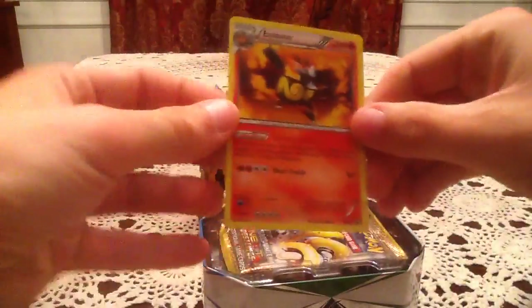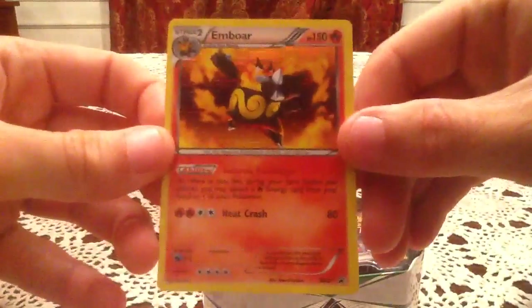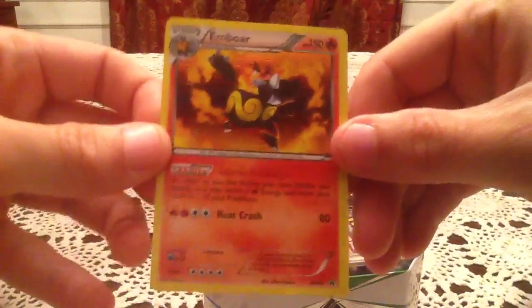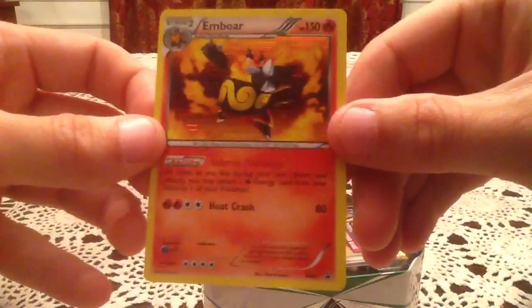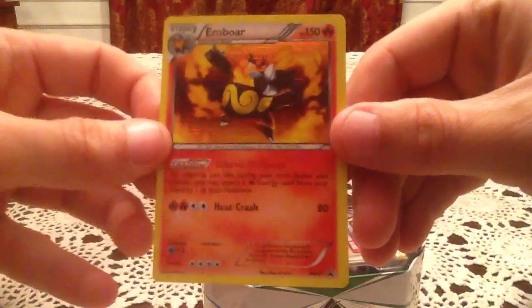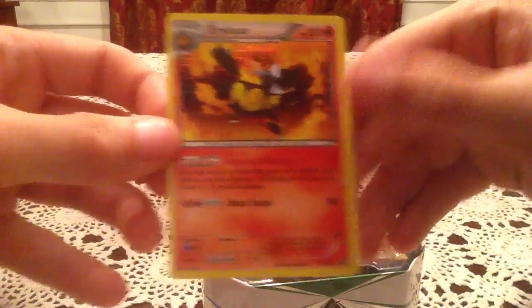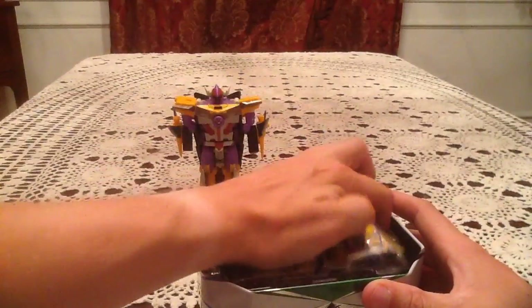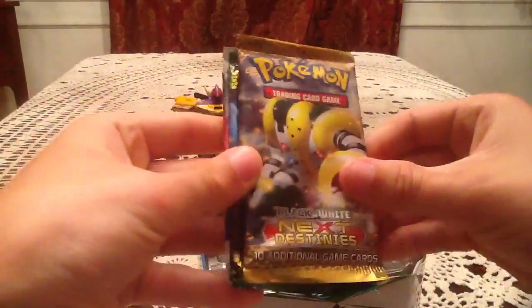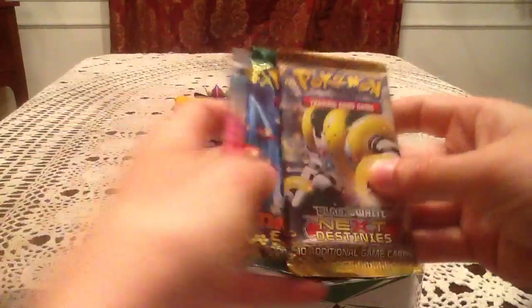So in this tin we have the Emboar promo, black and white number 21 — definitely my favorite of the three, because the line orangey-red worked really well with the fire effect of Emboar. That's a very awesome card right there, though I've got a few of it. The packs inside are Next Destinies, Dragons Exalted, and Boundaries Crossed — exactly the three I thought it would be.